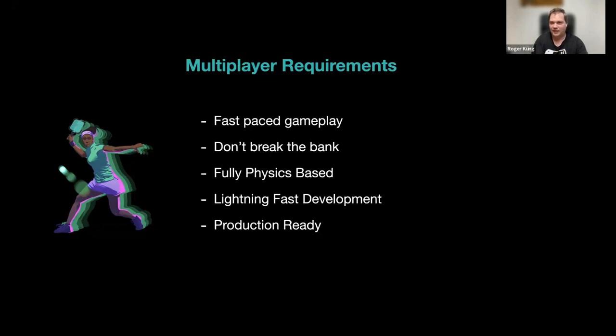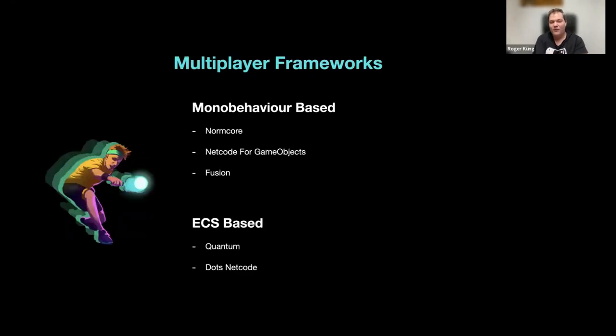For a competitive match, it should not matter who hosts the game — it must be completely fair for both players, which sounds obvious but is very hard to accomplish. It also needed to be production-ready within our release timeline, so we could only look at frameworks already fully supported and ready for production.